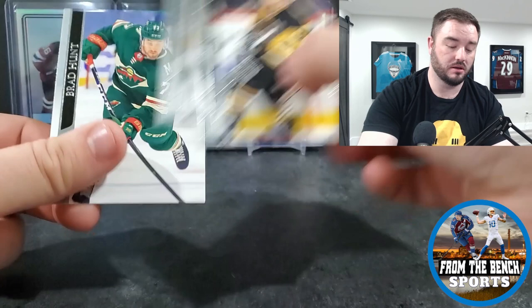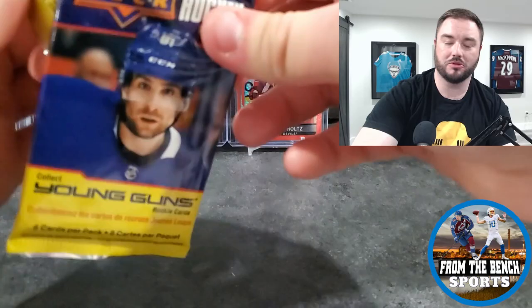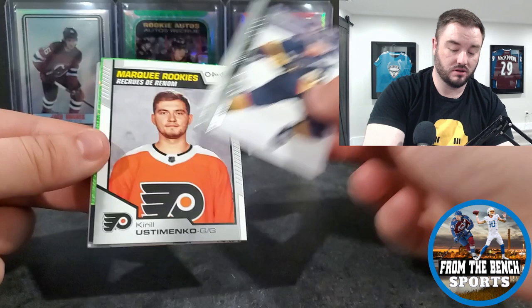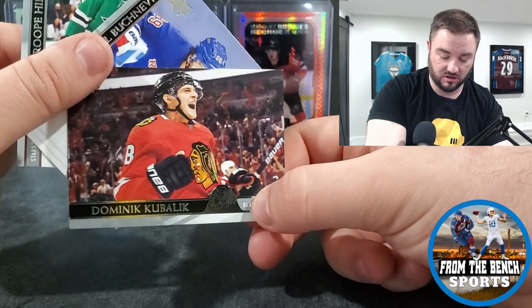Dumalin, Cam Talbot, Hunt. I swear these packs - I just don't like potentially messing up the corners trying to open them. Jordy Benn, Shea Theodore again, Kirill Ustimenko as the Marquee Rookie, and a Shea Weber in the Dazzlers. Kubalik just got traded to the Senators.